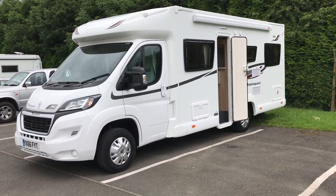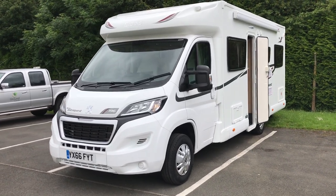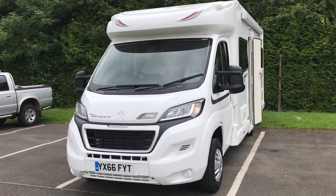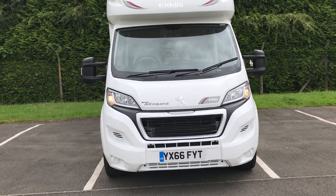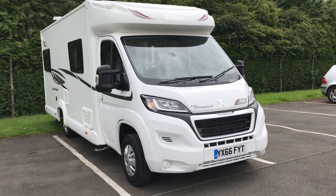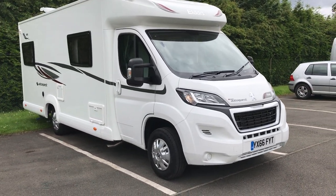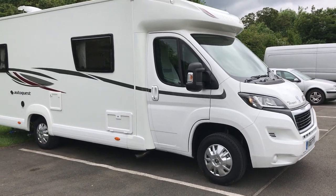Hello and welcome to WeBuyAnyMotorCaravan.com. Today's review is the Elddis AutoQuest 196, built on the new Peugeot Boxer chassis. It's got the new 2 litre engine which is a 130 brake horsepower engine. As you can see, this particular one is a 2016 registered 66 plate.